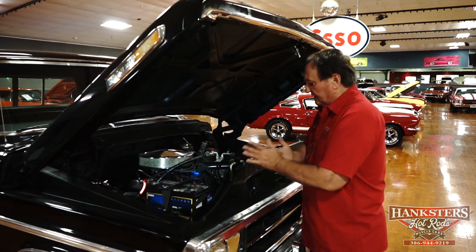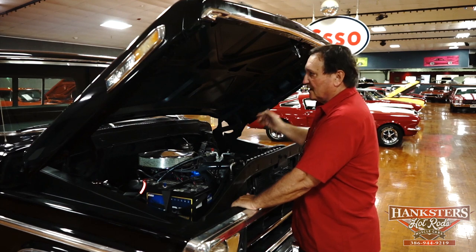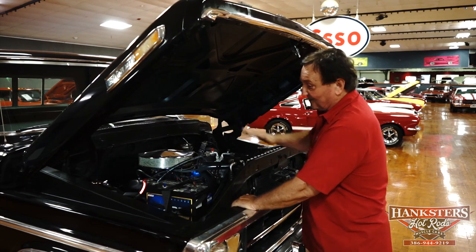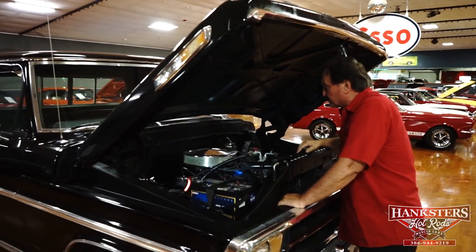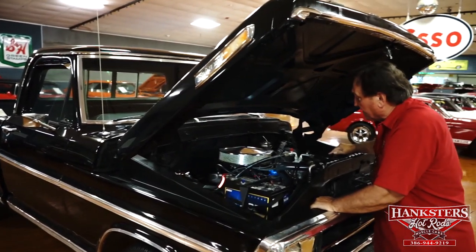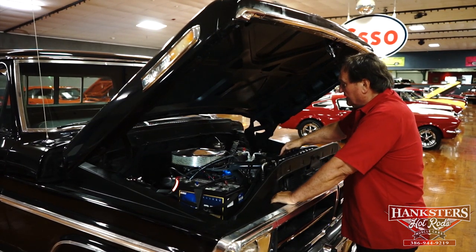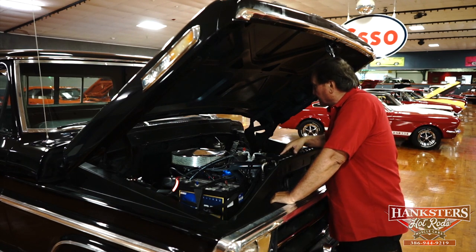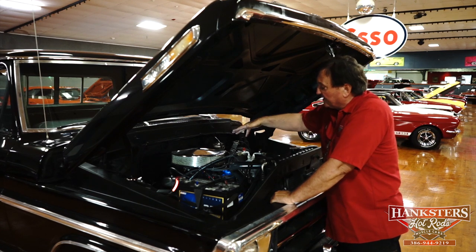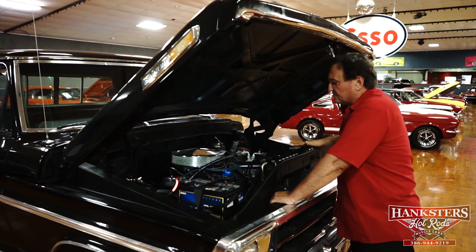We're underneath the hood of our 1971 F-100 Super Custom short box pickup truck. It does have what appears to be the original 302 V8 motor in it. It still has cast iron exhaust manifolds on it, the original intake and Autolite 2-barrel carburetor that it was born with, and the original distributor. It has a Ford Motorsport dress-up kit on it, which means it has chrome valve pan covers and a chrome air cleaner with the 302 2V designation on it, which would be correct.